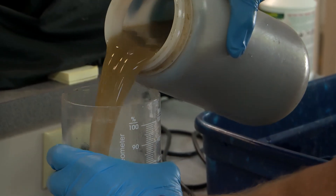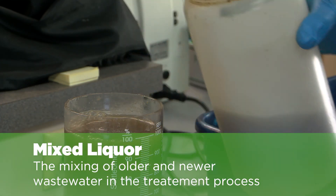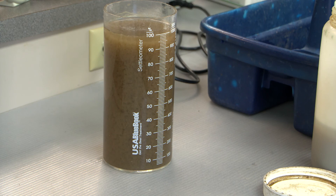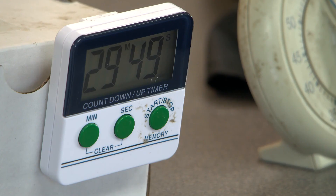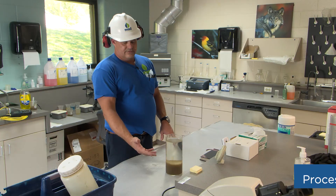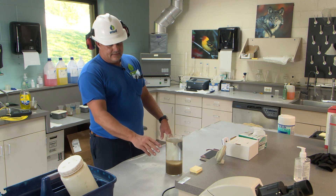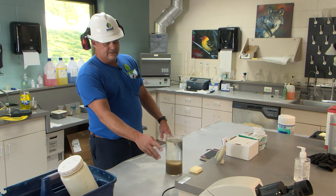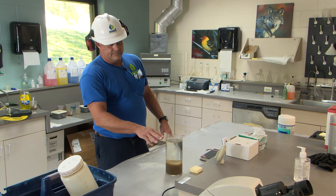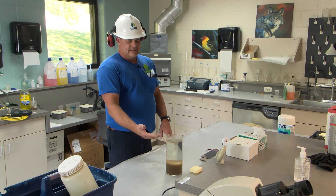The first test we do is a settlometer test — we call it the set test. We grab our mixed liquor from the oxidation ditch and pour it in here. This is a controlled environment so we can see what it's doing inside our clarifiers. In the first five minutes the microorganisms are going to flock together, get dense, and start settling to the bottom, which forces the clear water up through the top and filters it as it goes. If this happens too quickly it won't catch all the particles and the water will get discolored. If it happens too slowly, you'll get some scum floating on top. That tells the operator what adjustments need to be made.